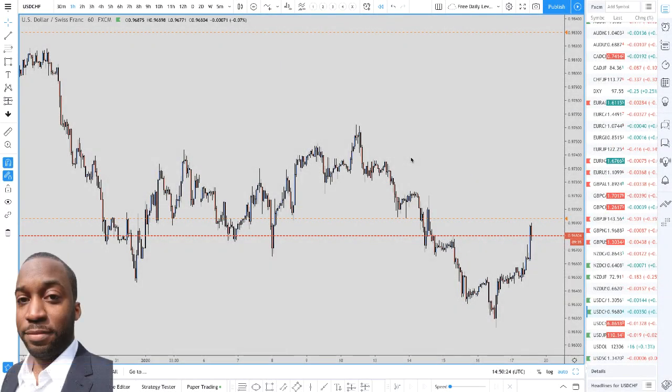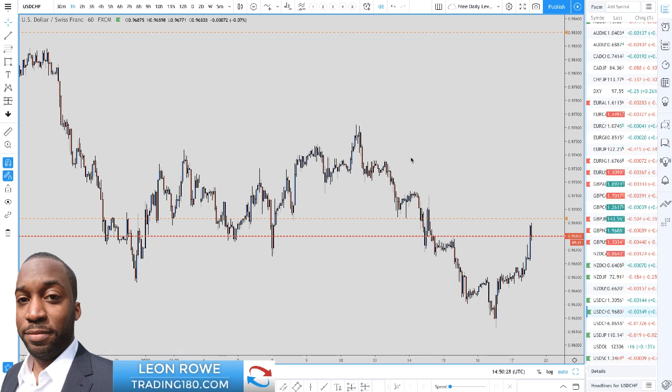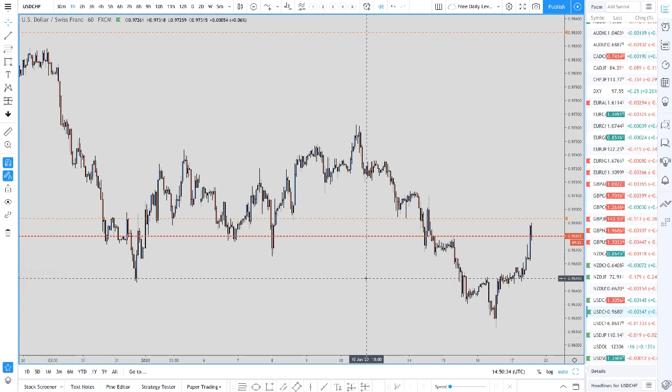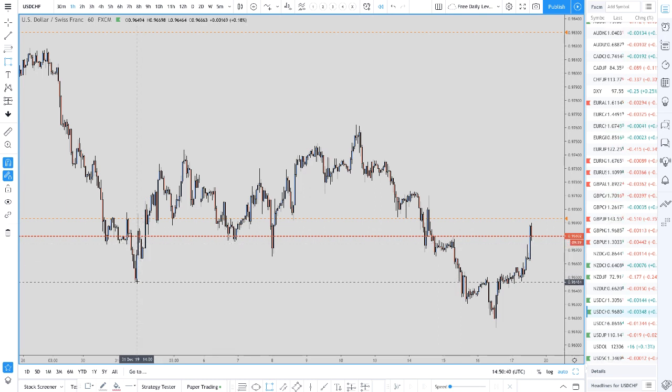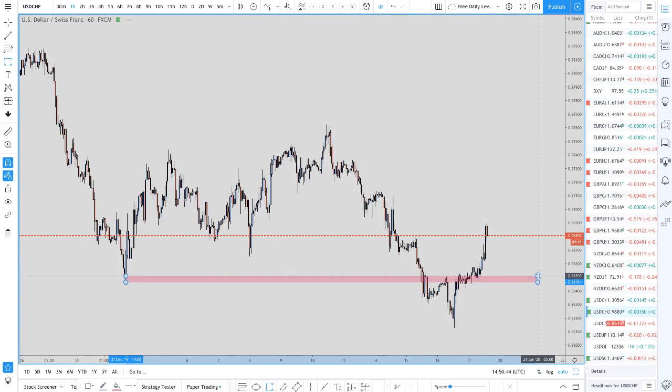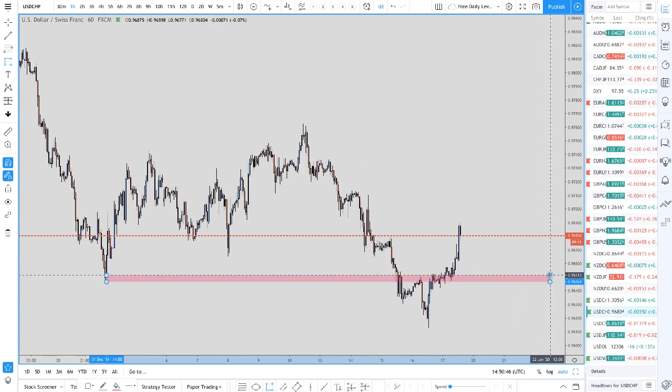In this video I'm going to be showing you how stop hunts can turn into capture pain relief zones. So if you miss a stop hunt, don't worry about it — it's not the end of the world. You can take advantage if price pulls back. So let's go through this.